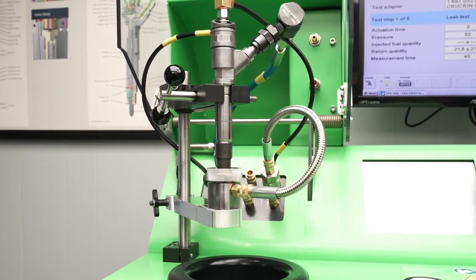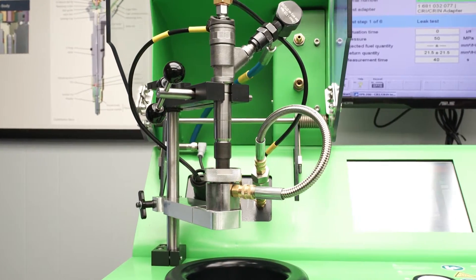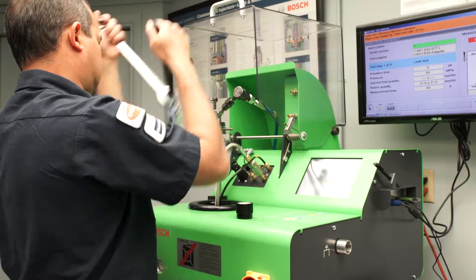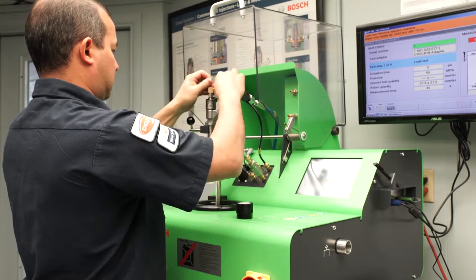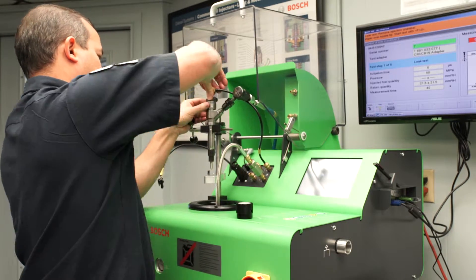The injector then goes through a vast and detailed testing stage that will simulate actual operating pressures to ensure the injector is performing as it should. This stage will also determine if there are any issues with the injector.